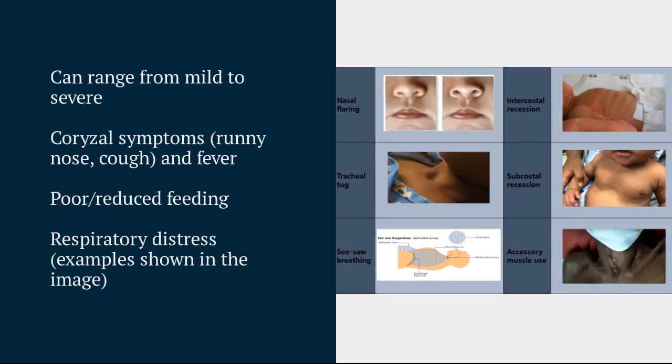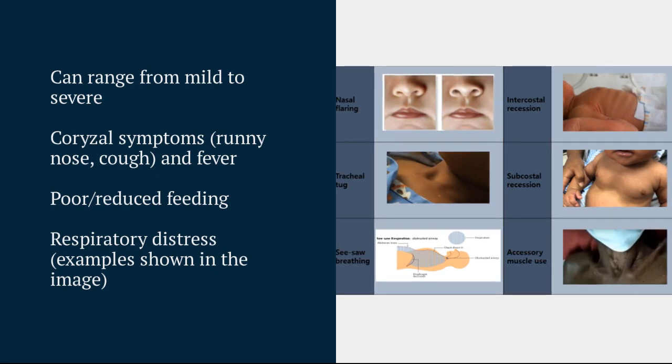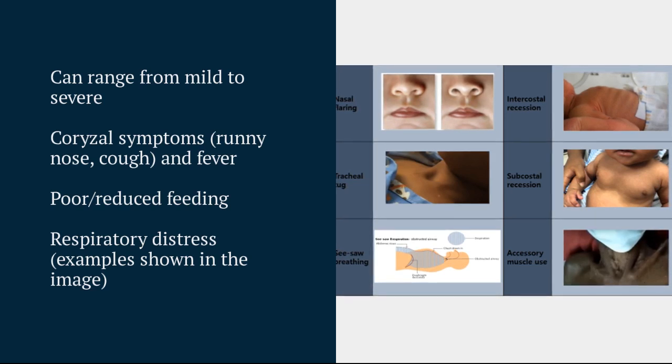Poor feeding is often due to the higher respiratory rates and the difficulty children therefore have feeding. In the more severe end, children may present with respiratory distress — so looking at work of breathing, intercostal and subcostal recessions, nasal flaring, head bobbing, etc.